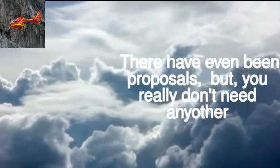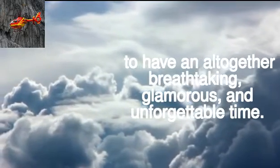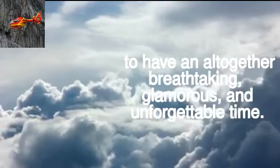You really don't need any other reason to get this Las Vegas helicopter experience other than wanting to have an altogether breathtaking, glamorous, and unforgettable time.